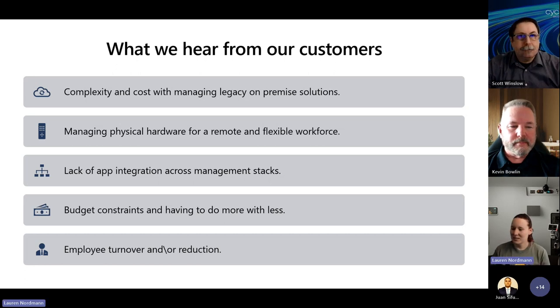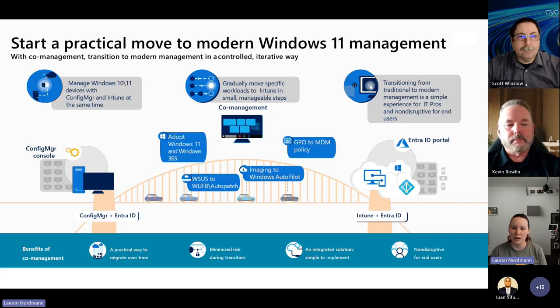Before we deep dive into Windows 365, it's really important that we talk about our modern management journey and where you are in the process, because you won't be super successful with Windows 365 if you haven't taken some of the steps to start your modern management process to Intune. The question I ask my customers when they say Windows 365 is great but maybe they're not fully there yet is: where are you on this modern management journey?